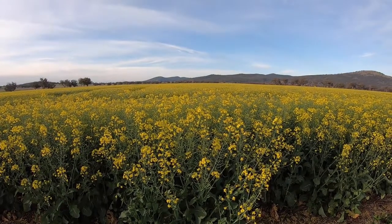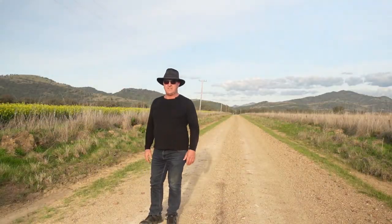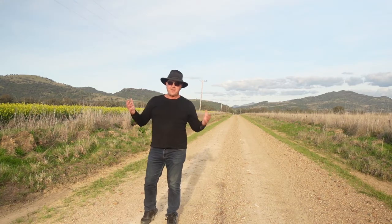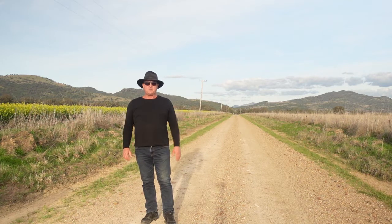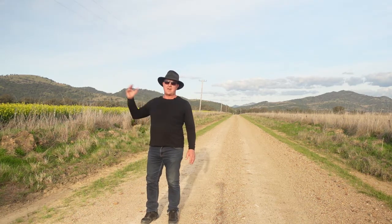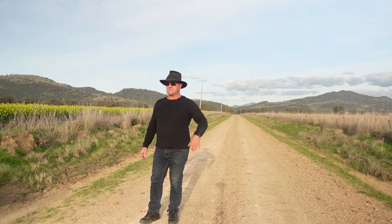I'm outside a canola crop here this afternoon and I've found myself a composition after searching all day. Believe it or not I've been on the road for about five or six hours today searching for compositions from here right up to Gunnedah and back, and I've finally come back here this afternoon and settled on this composition.